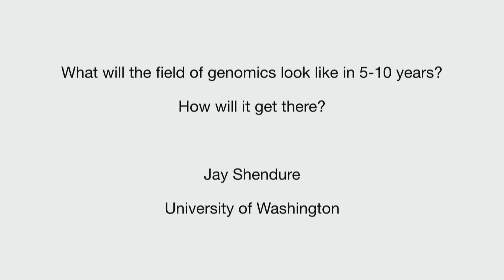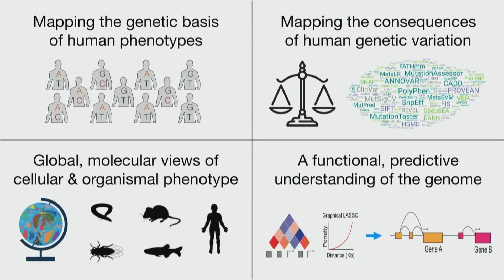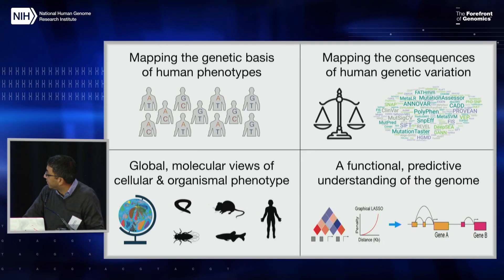Hi everyone. Me, Emma, and Judy were charged with each delivering a vision for how the field of genomics would look over the next five to ten years. I'm going to focus on the ten-year time point. This is a lot to bite off in 15 minutes, but I've broadly divided things into four areas. Within each area, I'm going to highlight some of the current challenges and then propose a few goals that are in that gray zone of being risky and challenging, but potentially achievable.